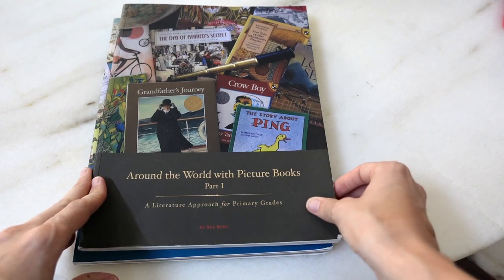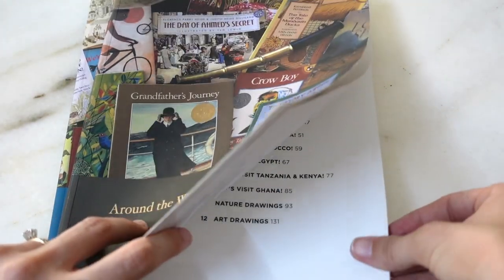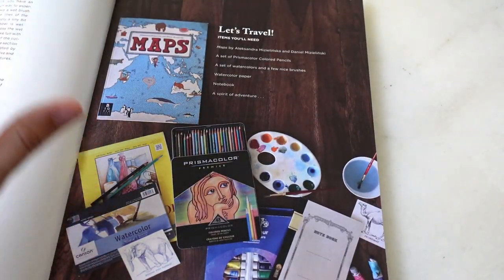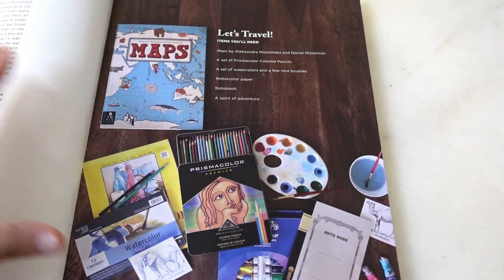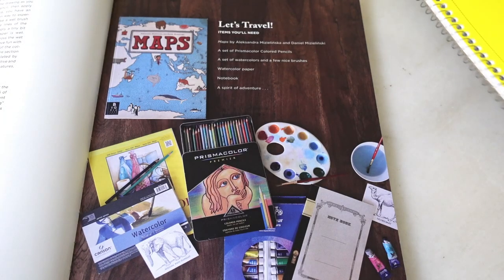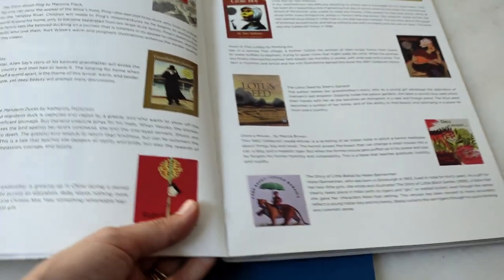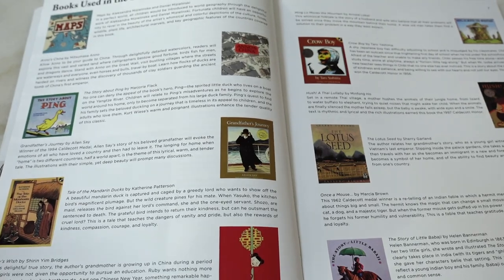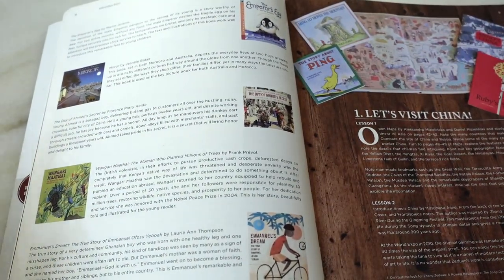You can buy just the guide from Beautiful Feet Books if you have access to a good library. I don't, so I bought the books that go with it as well as some extras. Maps is a spine used throughout the entire course. Another major element is notebooking — I got a typical spiral-bound notebook so we can glue and paste in papers and drawings. The core books are about 20 to 22 books per part of the study.